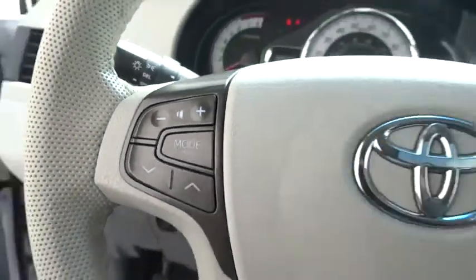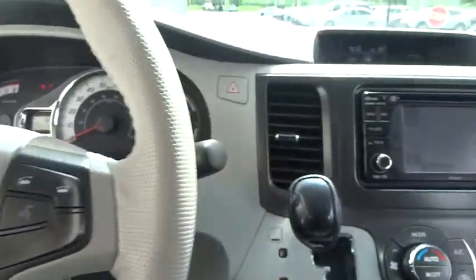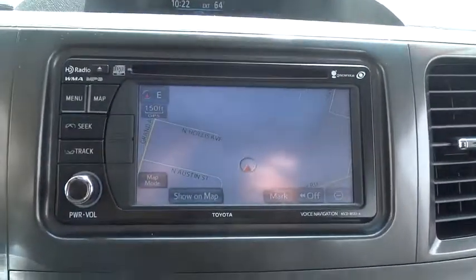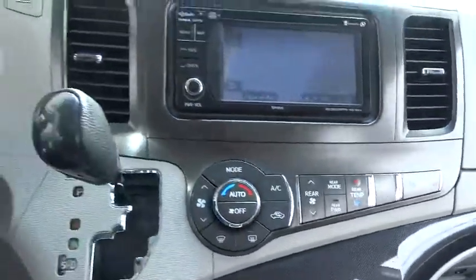Driver airbag, auto dimming rear view mirror, PPO, aluminum wheels, keyless entry, cruise control, four-wheel disc brakes, universal garage door opener.